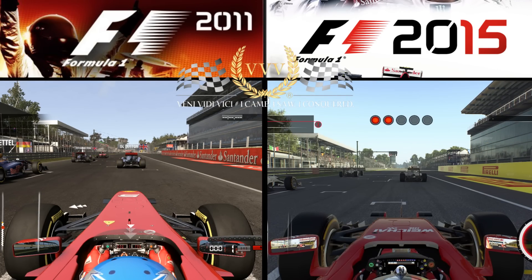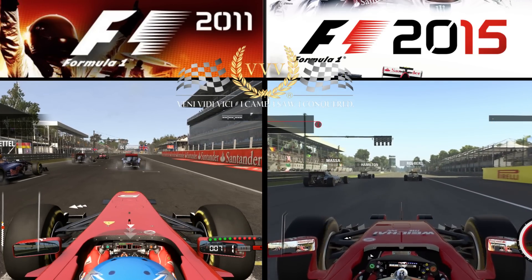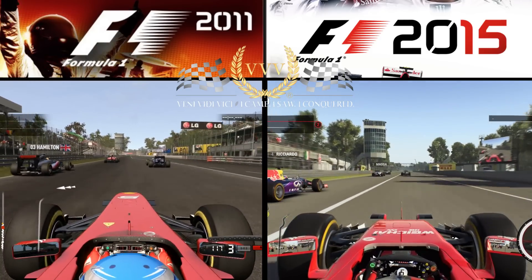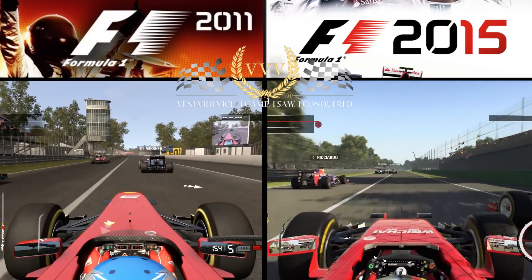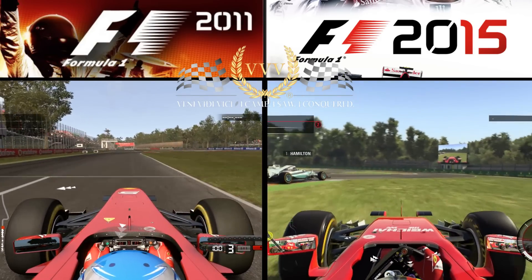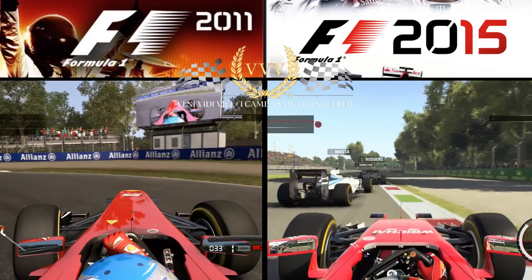Hello viewers. I hope you're enjoying the F1 2015 coverage so far. We'll also have a few comparison videos coming up on the channel. Of course F1 2011 — drove that a few years ago — just quickly popped it on again, done a couple of laps here so you can sort of compare the improvements in detail, lighting, and structure of the circuits and see how they've remodelled it all, as well as the frame rate.